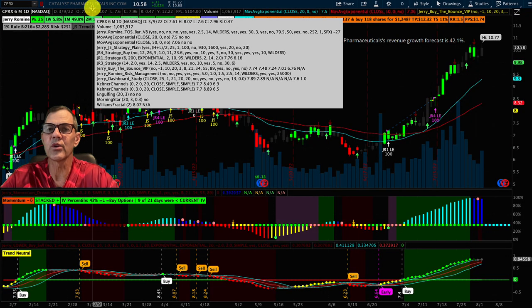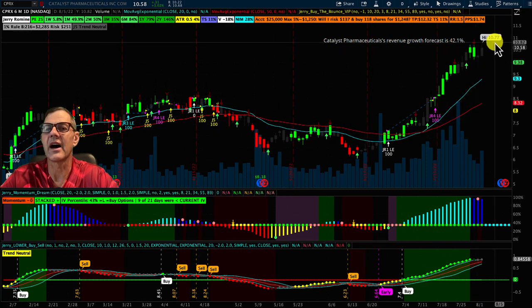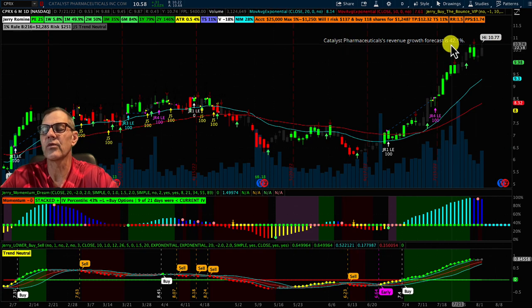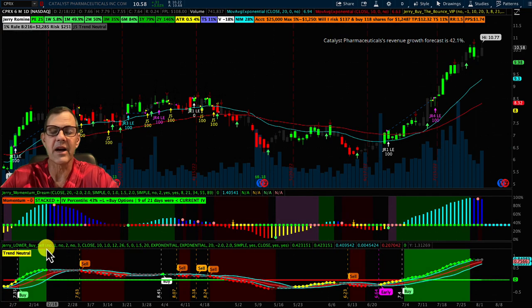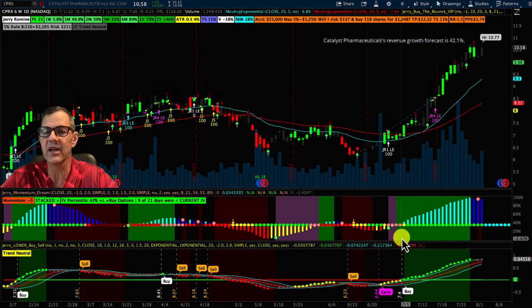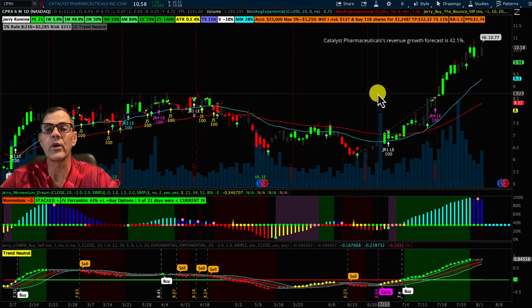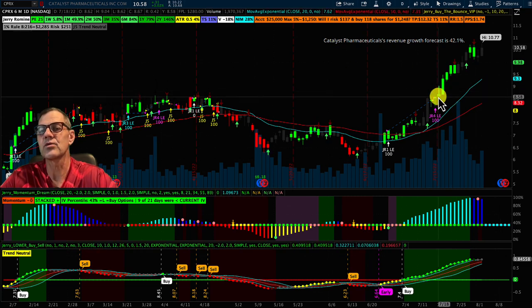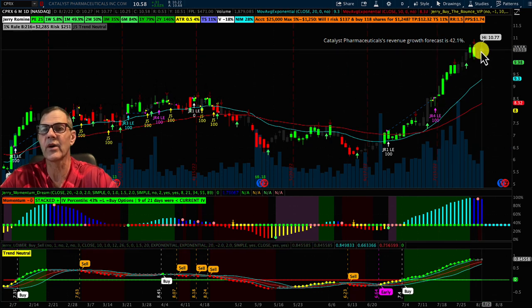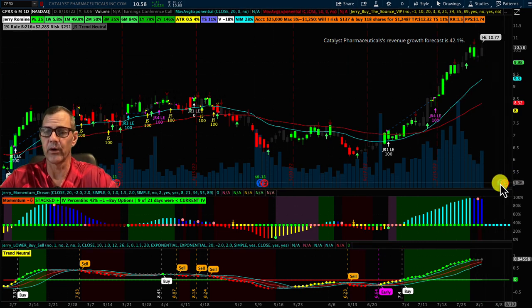Looking at Catalyst Pharmaceuticals with technical analysis, we can see they are skyrocketing up right now — they just hit a high of $10.77 yesterday. They have a nice revenue growth forecast of 42%. On my momentum dream indicator and buy/sell indicator, we're always looking for green on green as a great time to get into the stock. We would have captured that movement, and the next time to get in would have been when we crossed over resistance, which is coming in right around $8.60. That's what's called a breakout play — if it closes above that, it's often off to the races. The next time I'd look to buy would be when it comes down closer to the 20-day moving average.